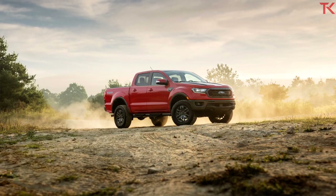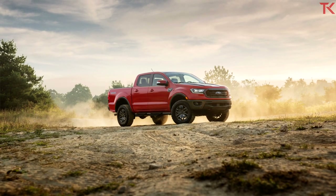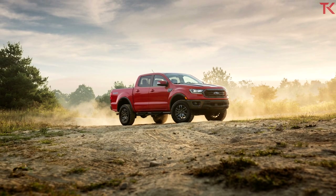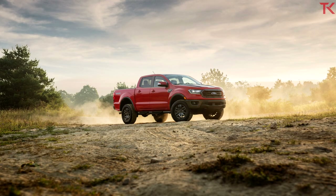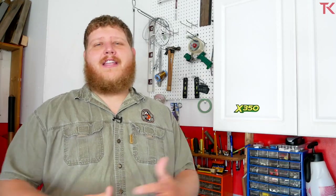That is it for this news video. Go below and let me know what you think of this Ford Ranger Tremor — does it look like a ZR2 killer? Leave that comment, make sure you hit like, hit that subscribe button, and come right back here to Truck King to see what we are testing next.